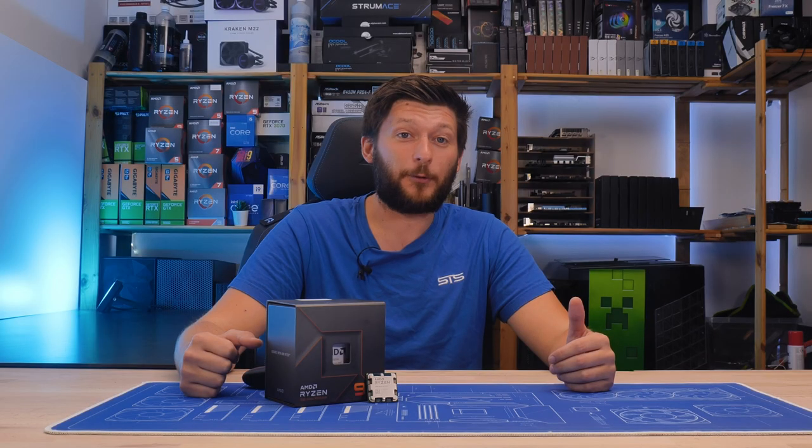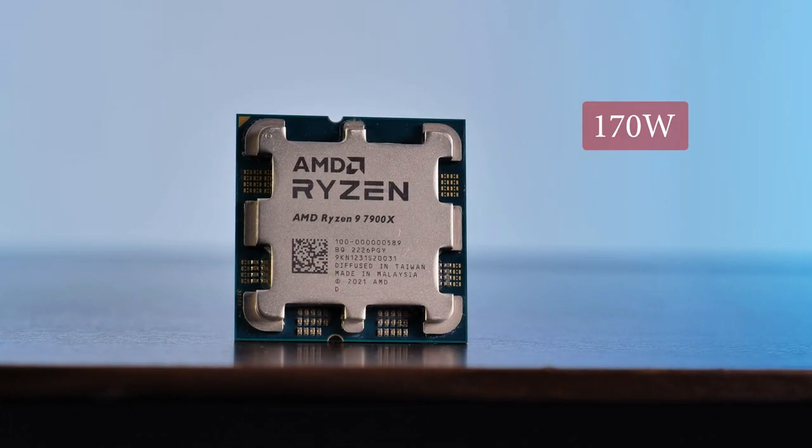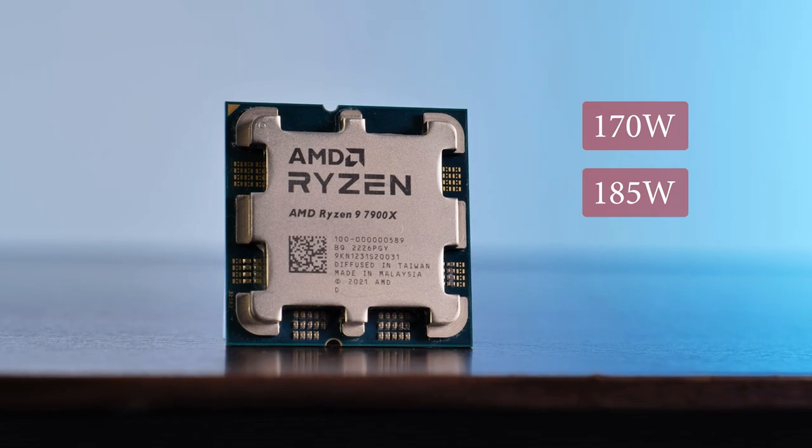Let me tell you, things are not looking fine. This thing pushes 170W TDP, or to be exact, in Cinebench it will be pushing out 185W. So yeah, this is a pretty big mountain to climb.